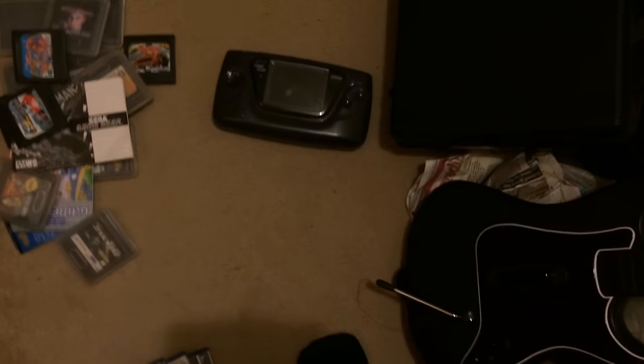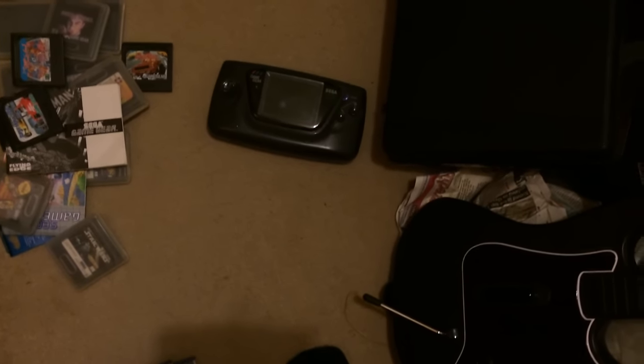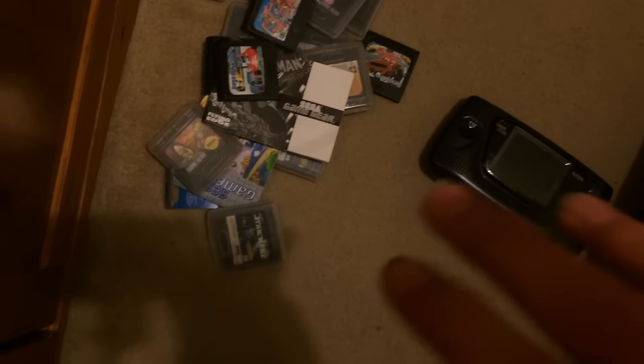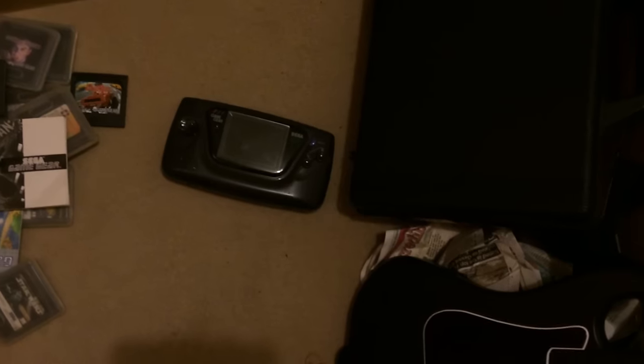Sega Game Gear — a little bit worse for wear. A few issues with it including the battery covers are missing, but there should be some money in that. I might have to sell it for like £25 on its own because there are a few little issues with it but nothing too major. I got 34 games with the Game Gear including the case, magnifier, and a few leads as well. I've never had a Game Gear before so I don't know what the leads actually do, but I had real fun testing it.